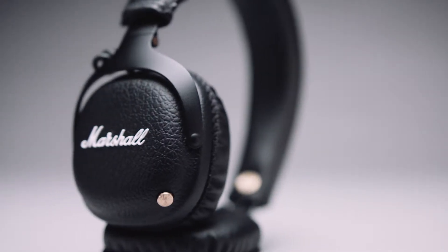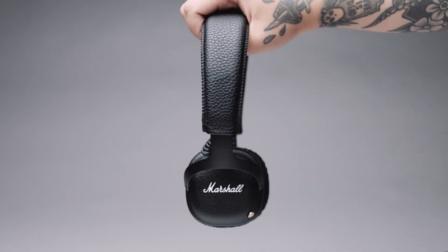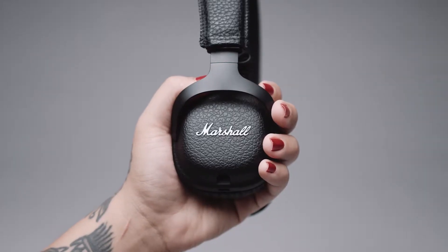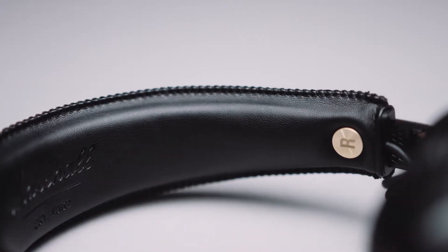Get unplugged with the superior sound of the Marshall Mid Bluetooth headphone. Mid is a premium Bluetooth headphone that delivers outstanding audio and 30 plus hours of playtime on a single charge, taking listening to a whole new level. Mid is the embodiment of Marshall in a headphone.